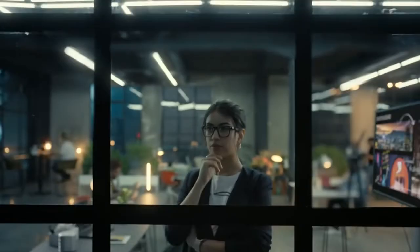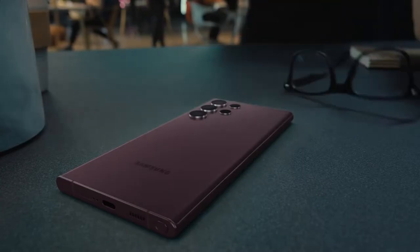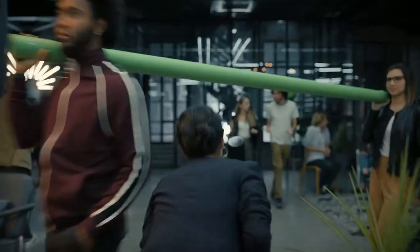Let's meet someone who can show us S22 Ultra in action. That's Anna. She's working on a story for her digital magazine about night culture in the city.